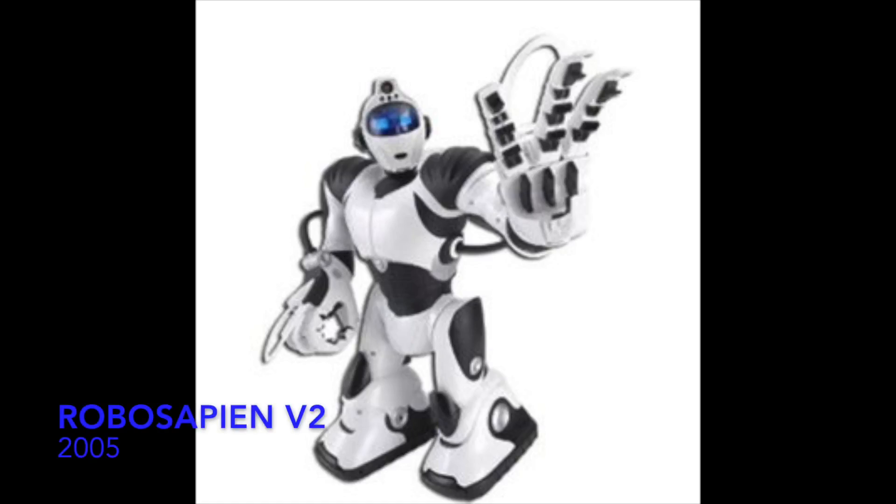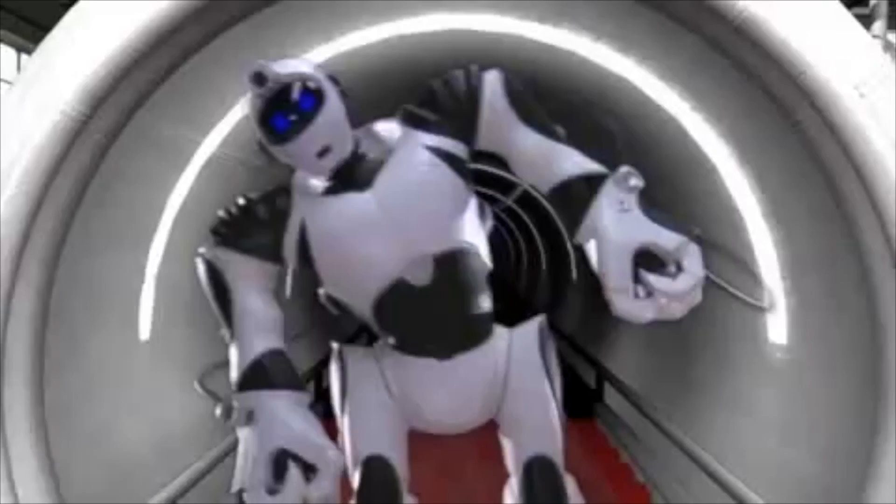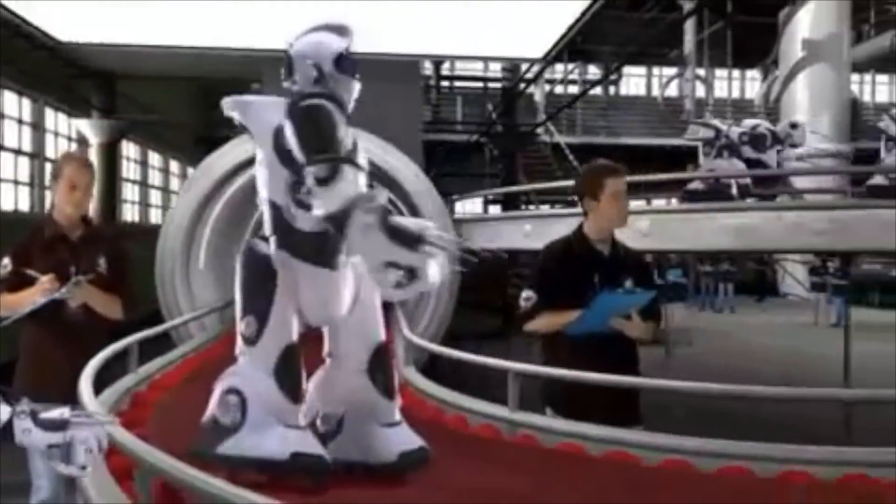RoboSapien V2, pre-release testing online. RoboSapien V2, pre-release testing online.